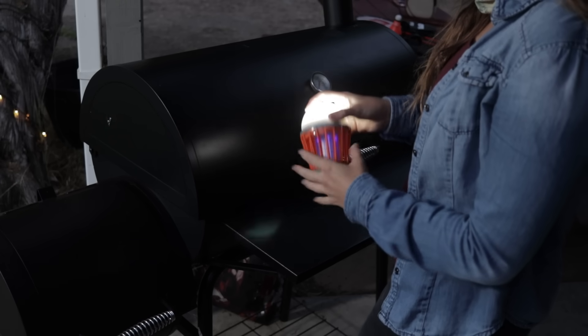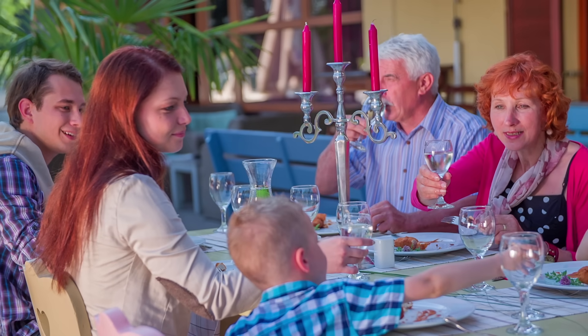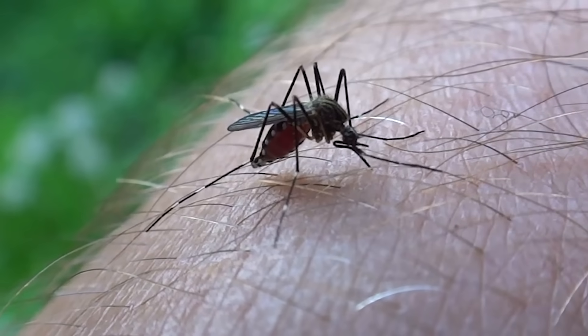Last week I had my family over for dinner in the backyard. We had barely even gotten into our meal when we were eaten alive by bugs. It completely ruined the evening.